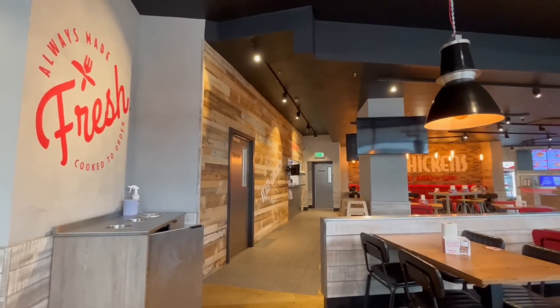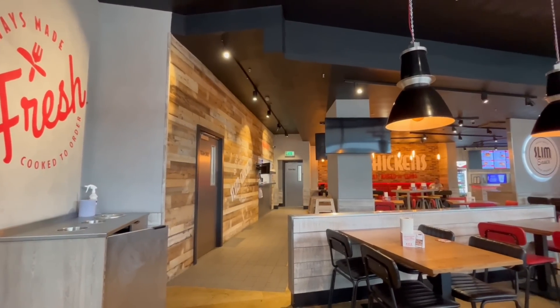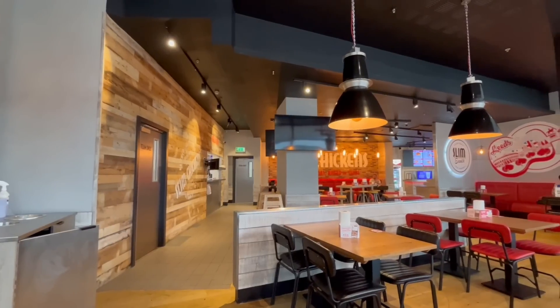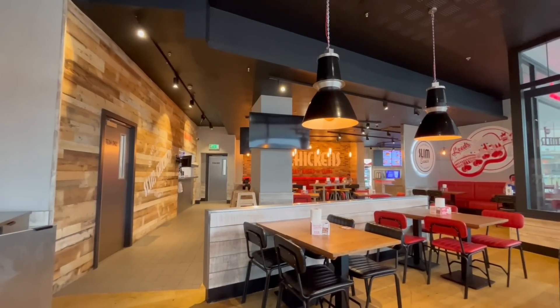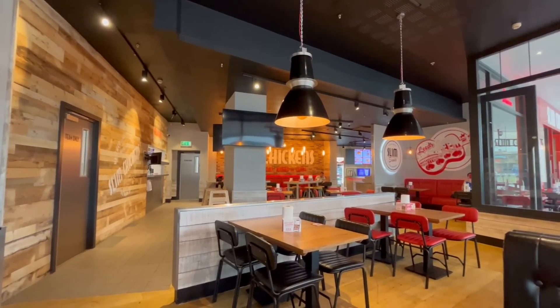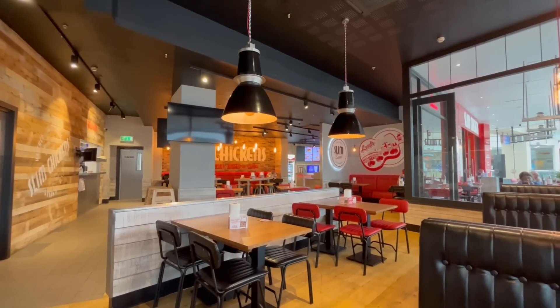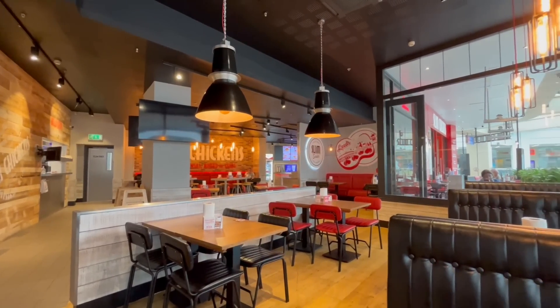The inside is really large with loads of seating available which extends to the outside. The decor I would describe as modern, rustic American diner. It feels bright and open with the massive windows down one side of the store and huge lamps. It's a nice place to be.